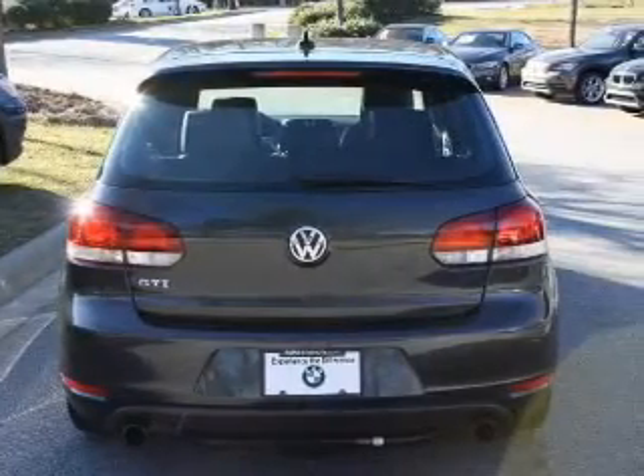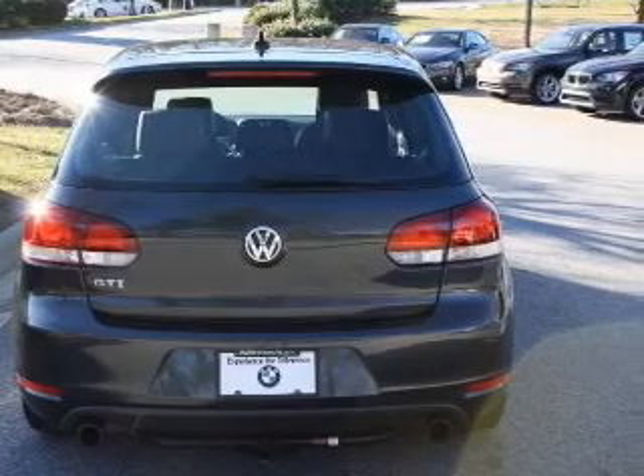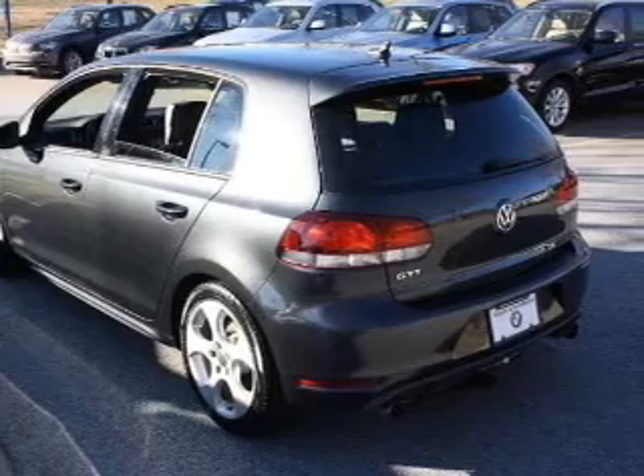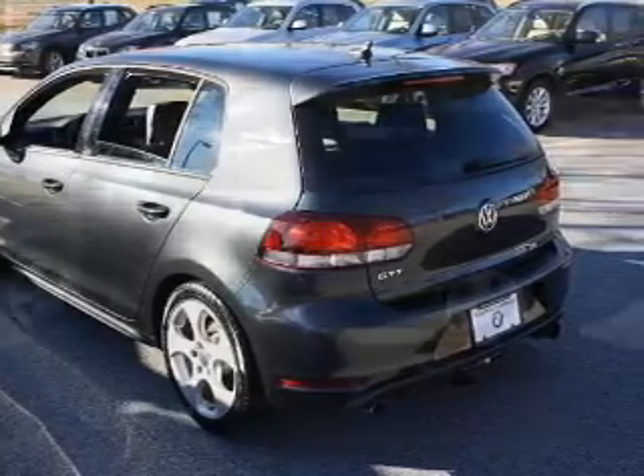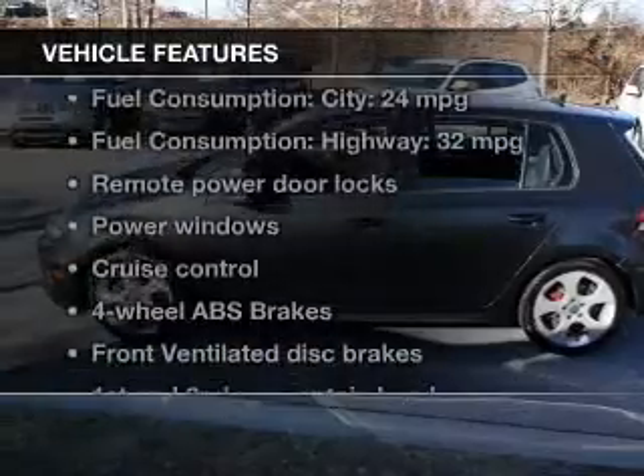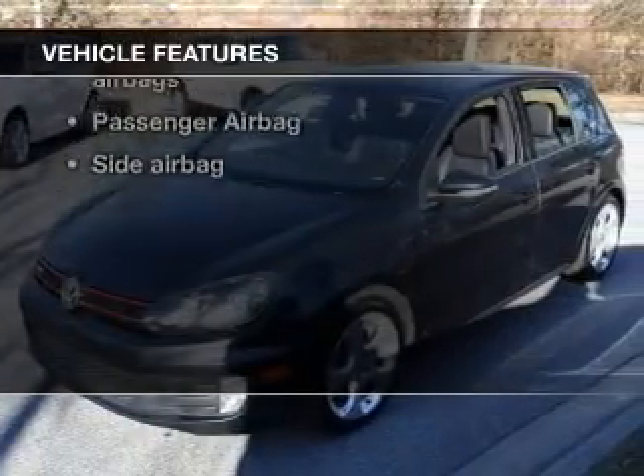The powertrain includes front-wheel drive with an efficient four-cylinder engine driven by a six-speed automatic transmission. The anti-lock braking system will keep you safe on the road. Carfax is offered to provide you with peace of mind. Plus, enjoy these notable features that are included in this vehicle.